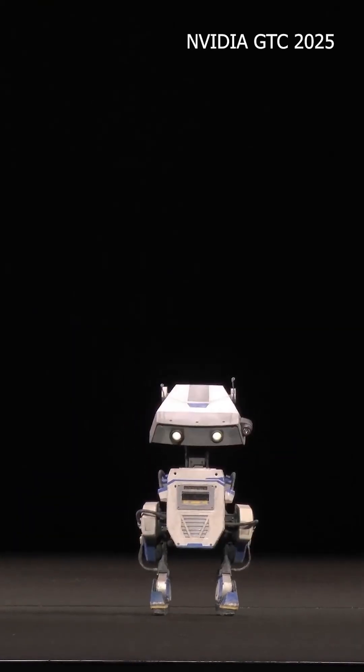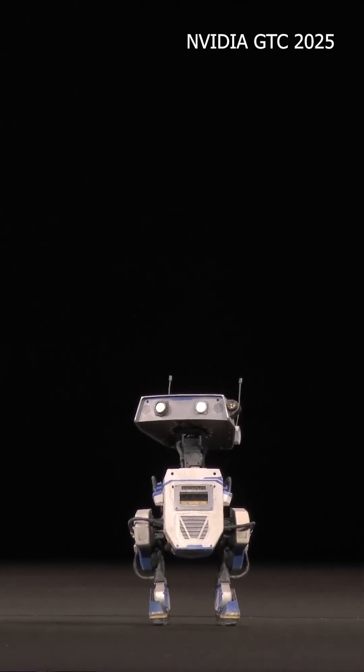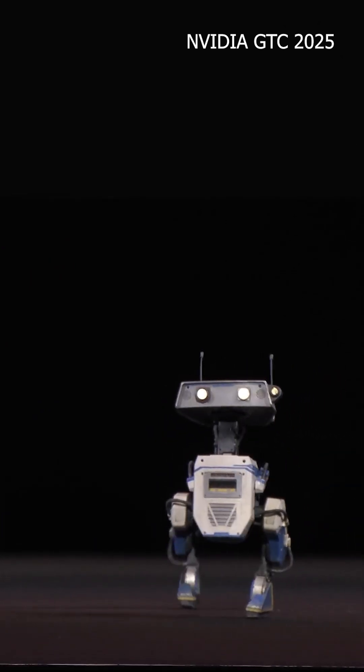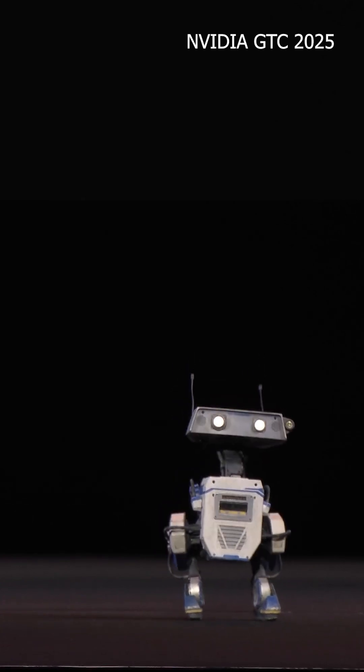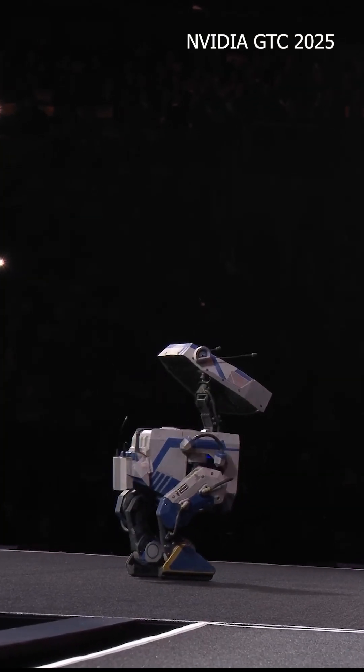The engineers created a bunch of animations that told these robots how to walk or jump or dance. Then they put digital versions of the robot into a simulation where they're rewarded for performing those movements and sticking as close as possible to the original animation.